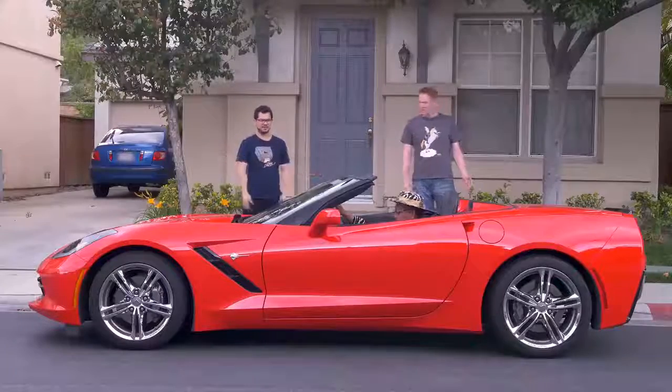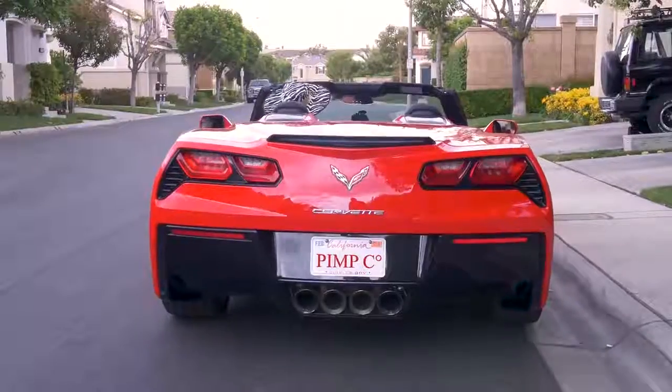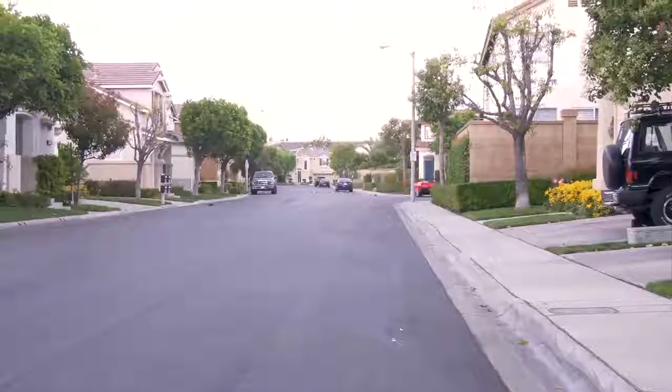Where the heck did this Corvette come from? Does he even have a license? No, he does not. We should probably put this somewhere safe. No, Josh! Don't!